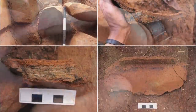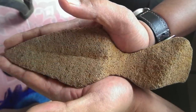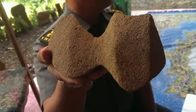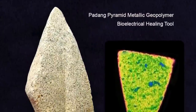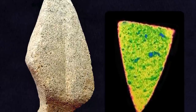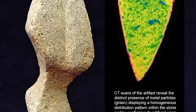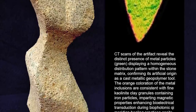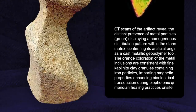The first ancient relic to emerge from the deeper layers of excavation at the Padang Pyramid reveals the specialized biophotonic hands-on healing practices for which the megalithic mountain was designed. The noticeable weight of the object betrays a very high density that significantly exceeds the density ranges of all natural basalt, andesite, and diorite stones. CT scans of the artifact revealed the distinct presence of metal particles in green, displaying a homogenous distribution pattern within the stone matrix, confirming its artificial origin as a cast metallic geopolymer tool. The orange coloration of the metal inclusions is consistent with fine kaolinite clay granules containing iron particles, imparting magnetic properties enhancing bioelectrical transduction during biophotonic key meridian healing practices on site.